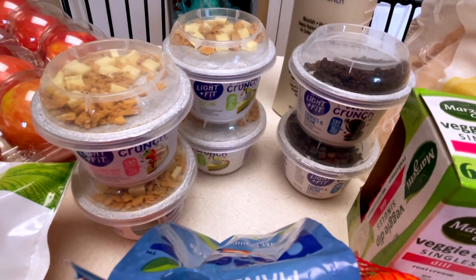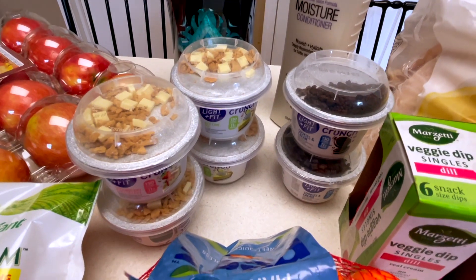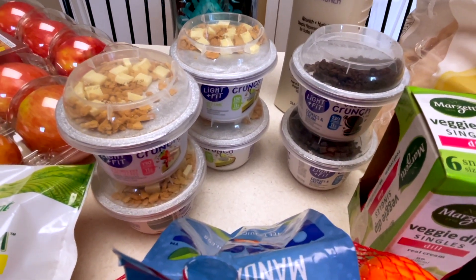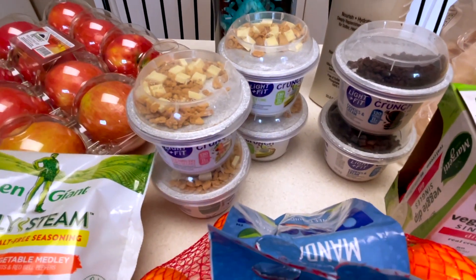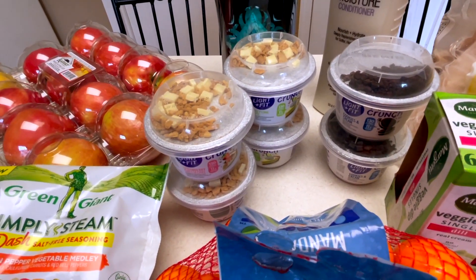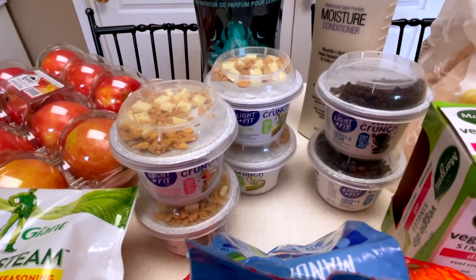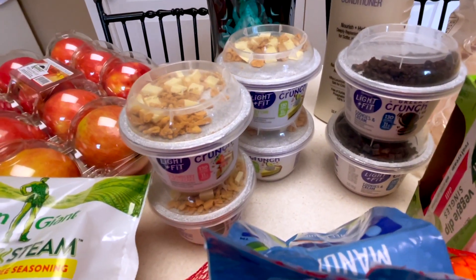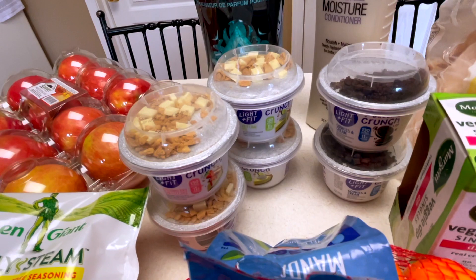Over here, these are my breakfasts for the week, along with probably a banana or some other fruit. Super easy. I have from a couple weeks ago some frozen breakfast sandwiches, but some days I just don't want that, and these looked delicious — cheesecake breakfast, sounds good. I'm going to try them.